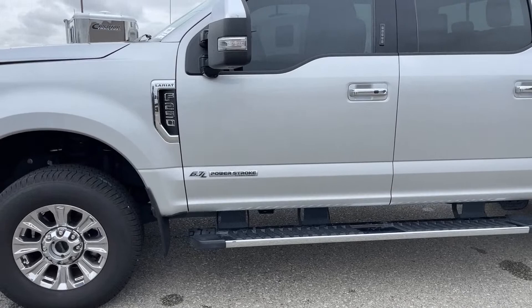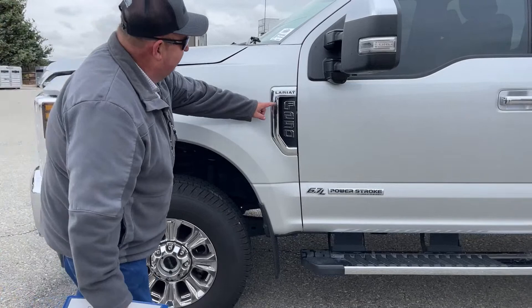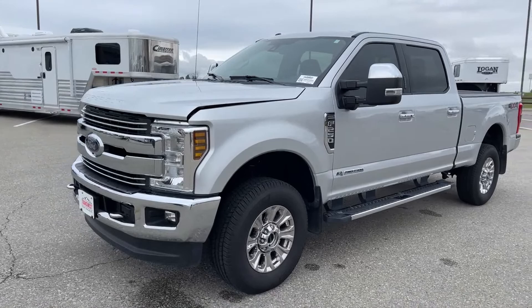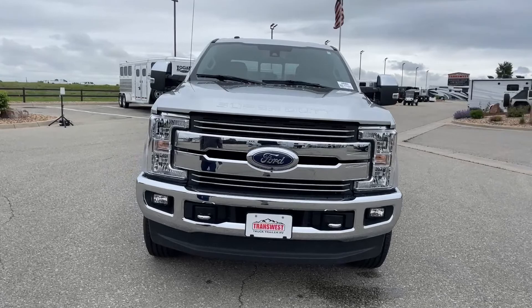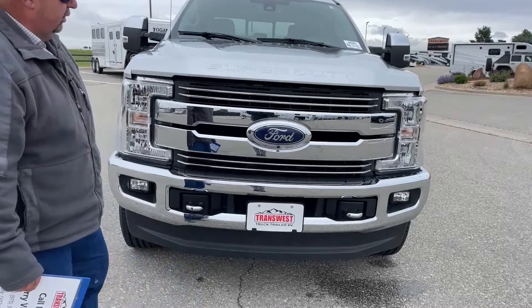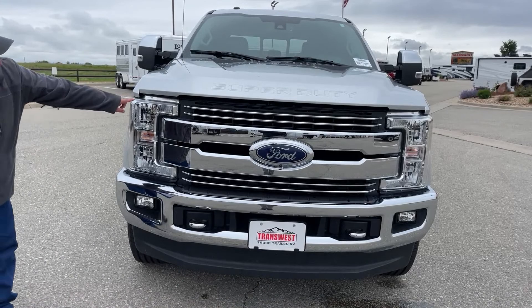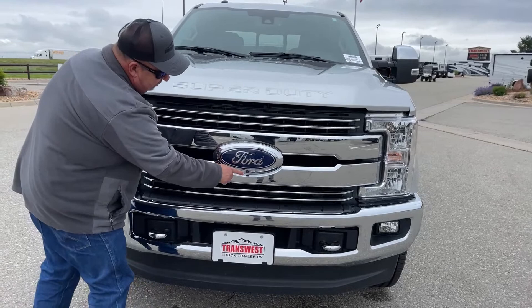There is the Powerstroke label with the 6.7 liter, plus the F-250 and Lariat badge. Now as we look directly in front of the vehicle, starting at the ground and working our way up: fog lights located on each side, tow hooks here and here, large LED headlights on each side, plus the Ford badge, and there is a camera located right there.